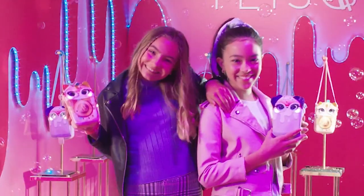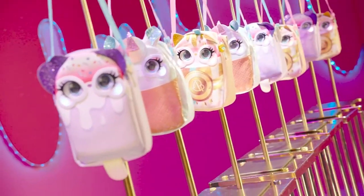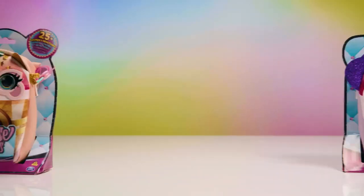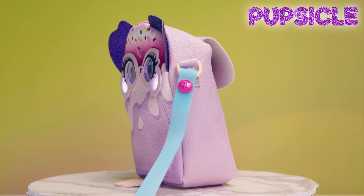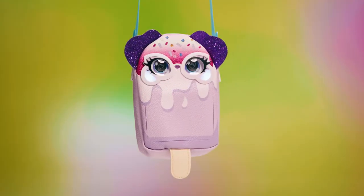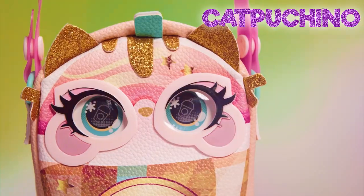Get ready to indulge in this season's sweetest style. Here's an exclusive look at the all-new Treat Yourself Collection from Purse Pets. Let's unbox these cuties — daring and delicious. First up, playful and fun in the hot summer sun, it's Popsicle. And with a cool look but plenty of catitude, it's Cappuccino.